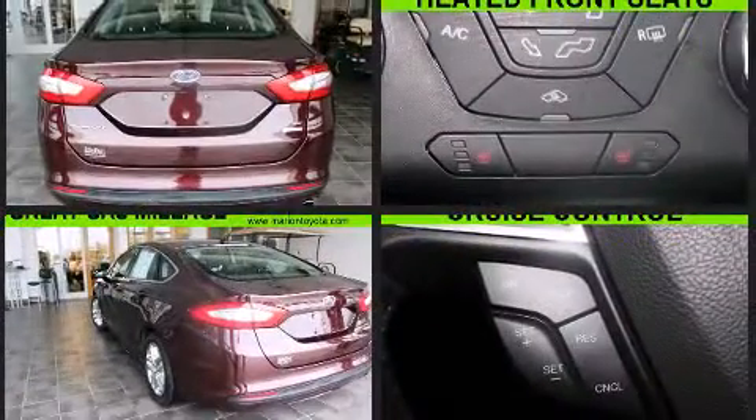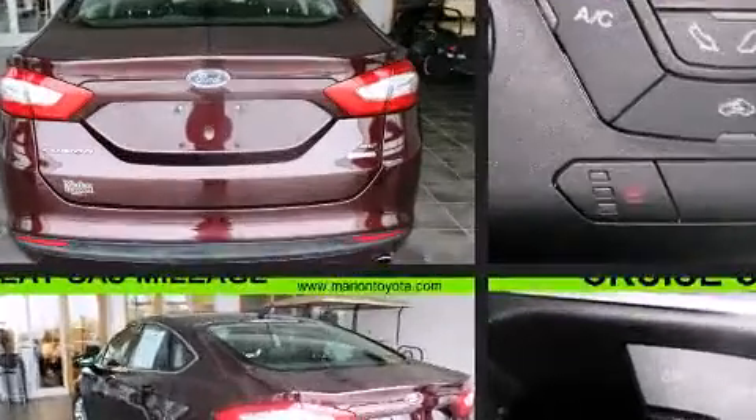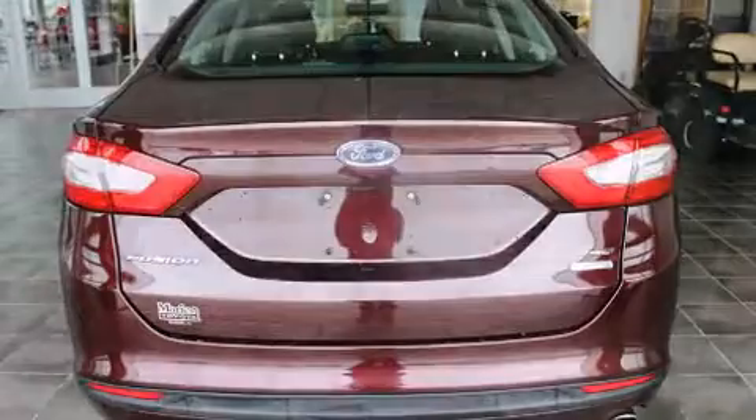Smooth gear shifts are achieved thanks to the efficient four-cylinder engine. And for added security, Dynamic Stability Control supplements the drivetrain.